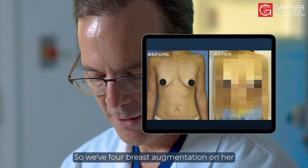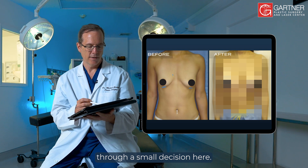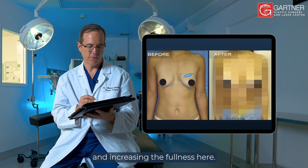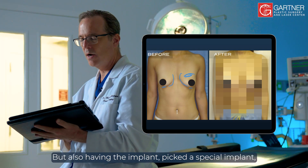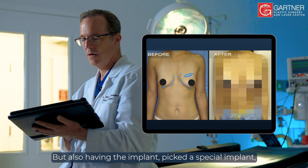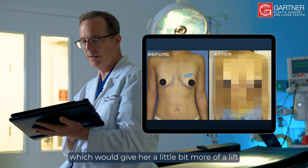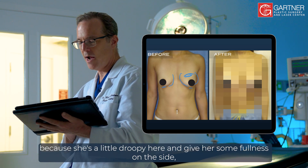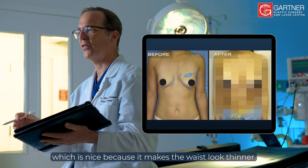For breast augmentation on her, through a small incision, I focused on increasing the cleavage and fullness of her breasts. I also picked a special implant that would give her a little more of a lift because she was a little droopy, and give her some fullness on the side — which is nice because it makes the waist look thinner.